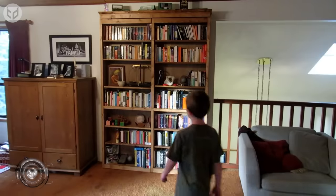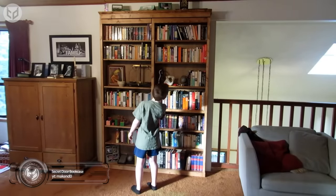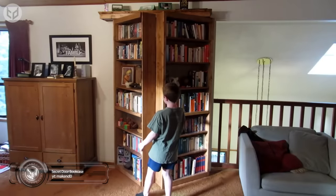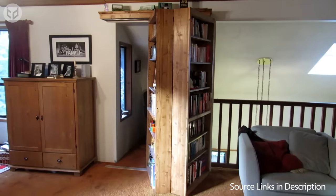Our first entry is something every reader would love to have. This bookcase might look like a regular shelf, but it can open up like a door to reveal a concealed room behind it. Finally, a place for you to hide away and get some reading done.